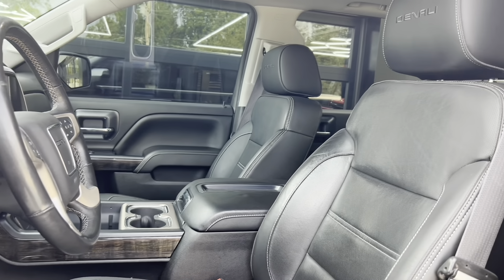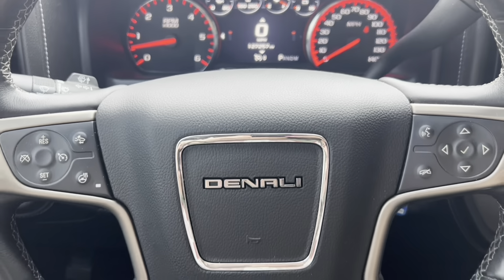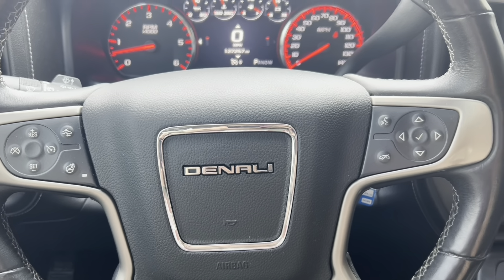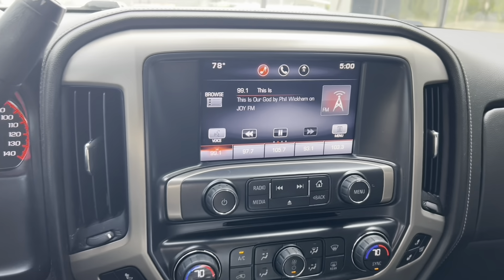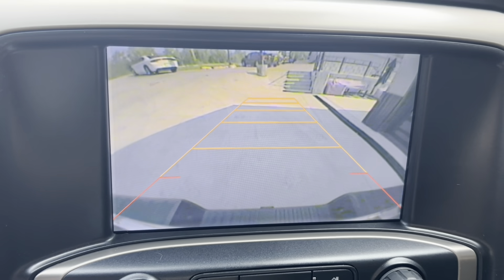As we get in the driver's side door here, leather everywhere with the Denali logo on the headrests. Look at the instrument cluster — look at that beautiful red that pops off there. The middle is a digital display that's customizable. Over here at the center cluster, you've got the big screen for the radio.